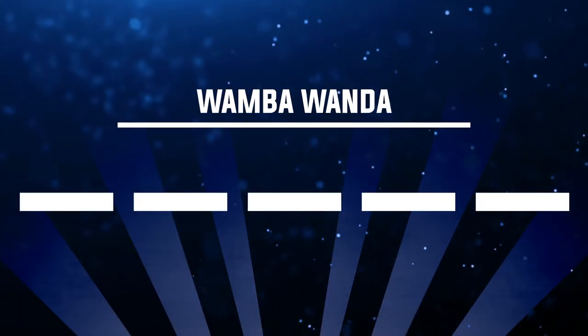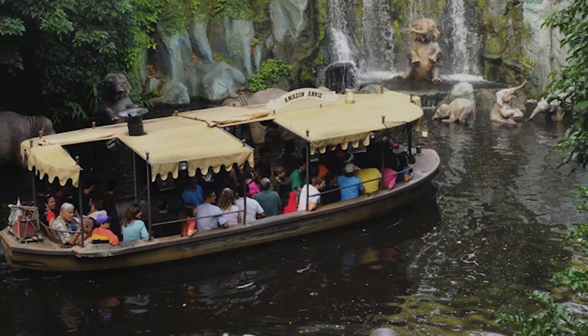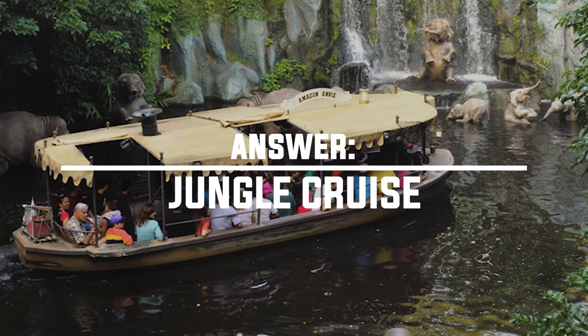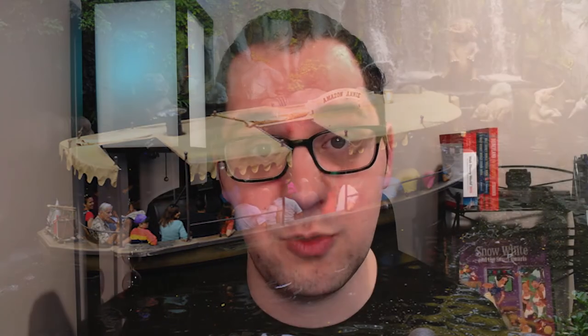Number eleven is Wamba Wanda. The answer is the Jungle Cruise. All the Jungle Cruise boats are named with a river plus a name — Amazon Annie, Nile Nelly, Congo Connie — and Wamba Wanda is one of them as well. It's based on the Wamba River, located in the Democratic Republic of the Congo. The more you know.